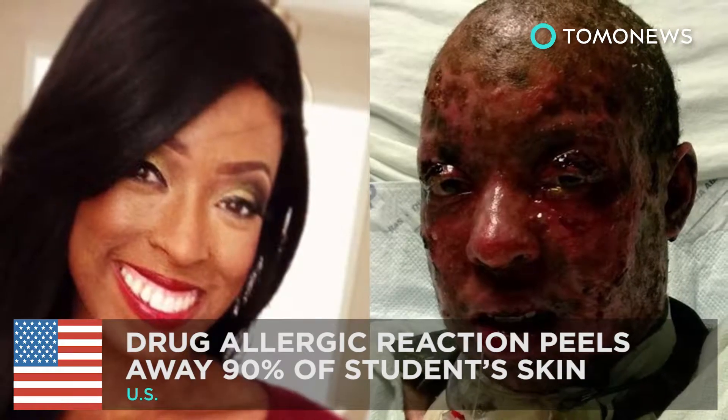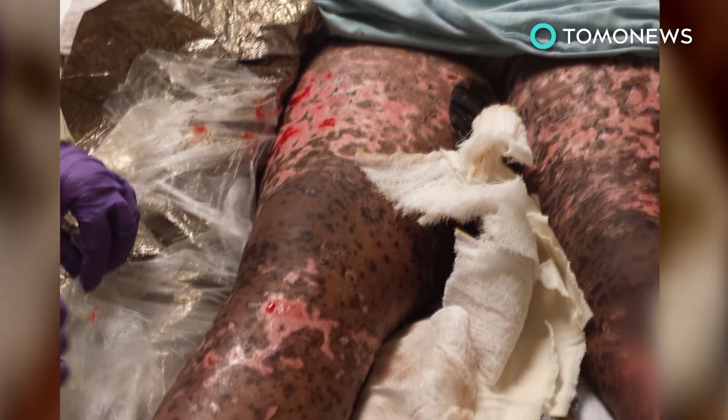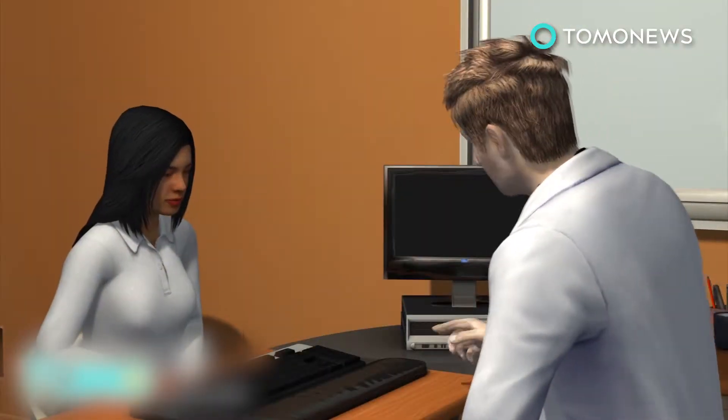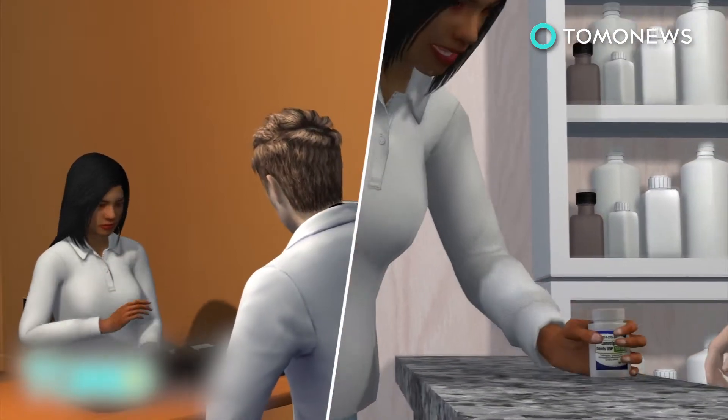A Georgia grad student was left almost blind and without a vast majority of her skin following a rare allergic reaction to a common drug used to treat seizures and mood disorders. Meet Kalia Shah, a public health graduate student at Georgia College and State University. Back in 2013, Shah was diagnosed with bipolar disorder and prescribed lamotrigin.